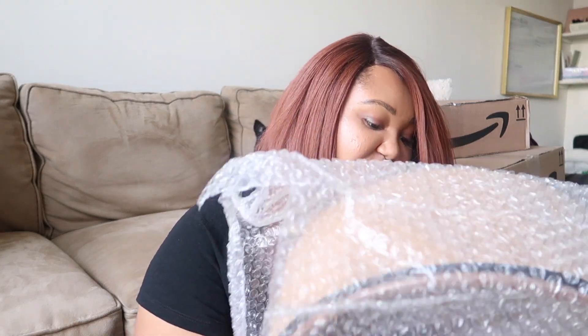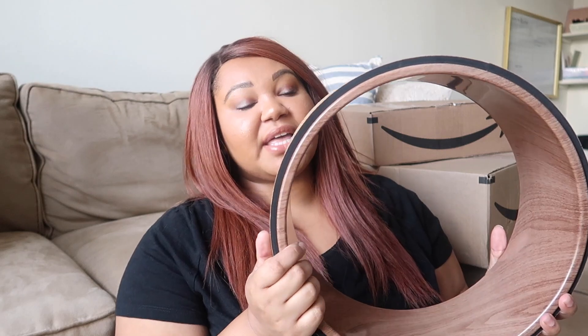Box number two — let's see what's in here. There's another box inside. This is my yoga wheel! It's amazing for heart openers and good for practicing things like back bends.